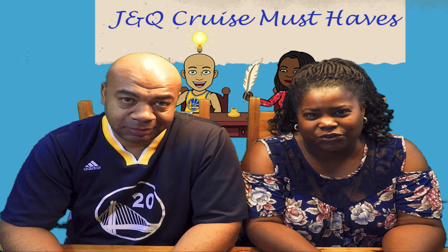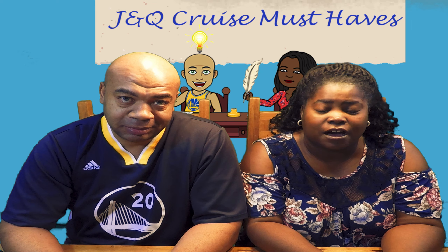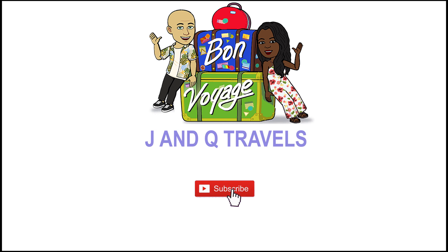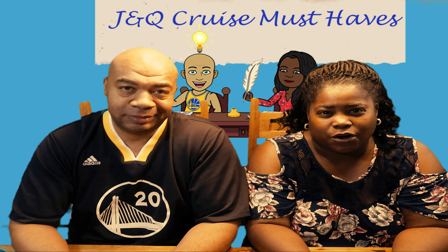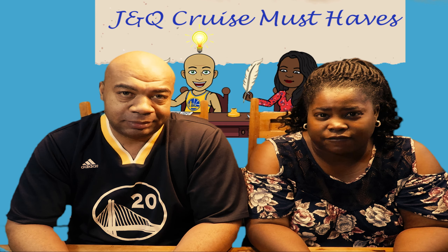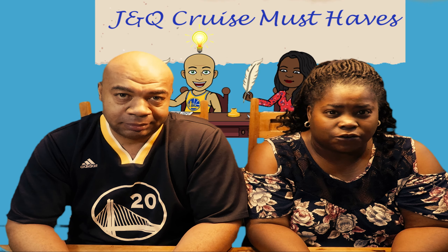Hey everybody, this is Jay and this is Q, and welcome to our version of the cruise must-haves. Welcome back everybody — we're here to talk about our must-have items for a cruise.